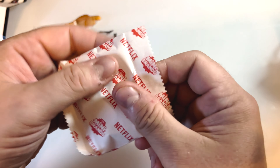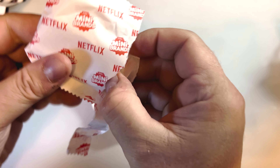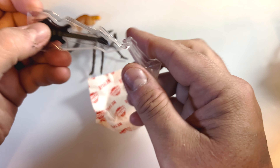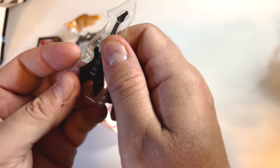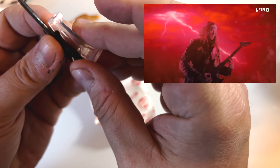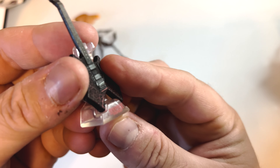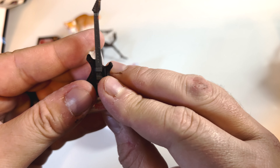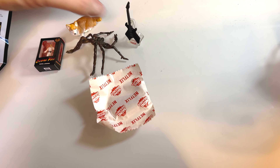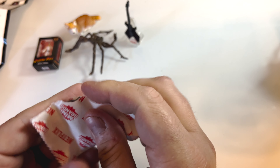Now we'll do this guy, number four — what is it? Oh, so we got a guitar and it has a little stand. I'm assuming this is Stranger Things. It has a little Stranger Things logo on there. And there you have the guitar.